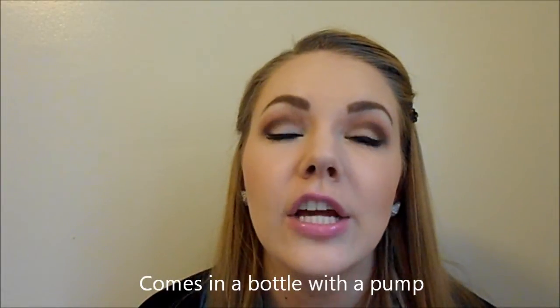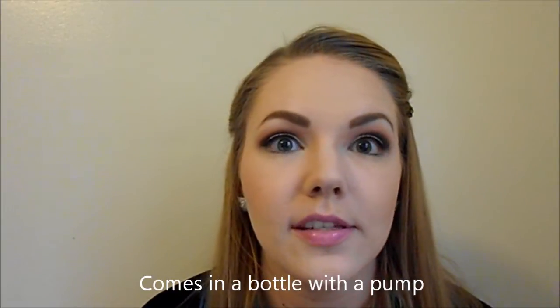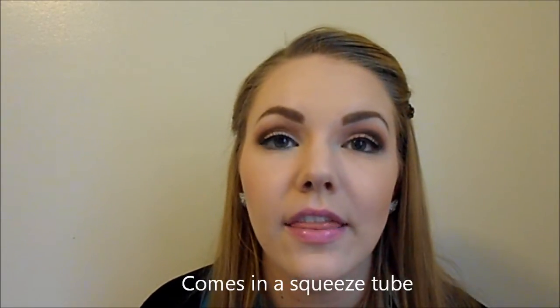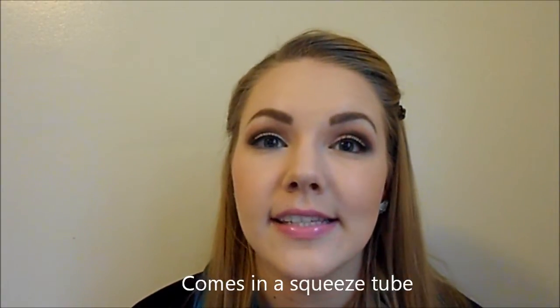Becca also sells a Shimmering Skin Perfector that comes in quite a few shades, so there will be one for every skin tone. And NARS also sells an Illuminator, which is their liquid highlighter — I believe most of the shades are the same as in the cream Multiples.